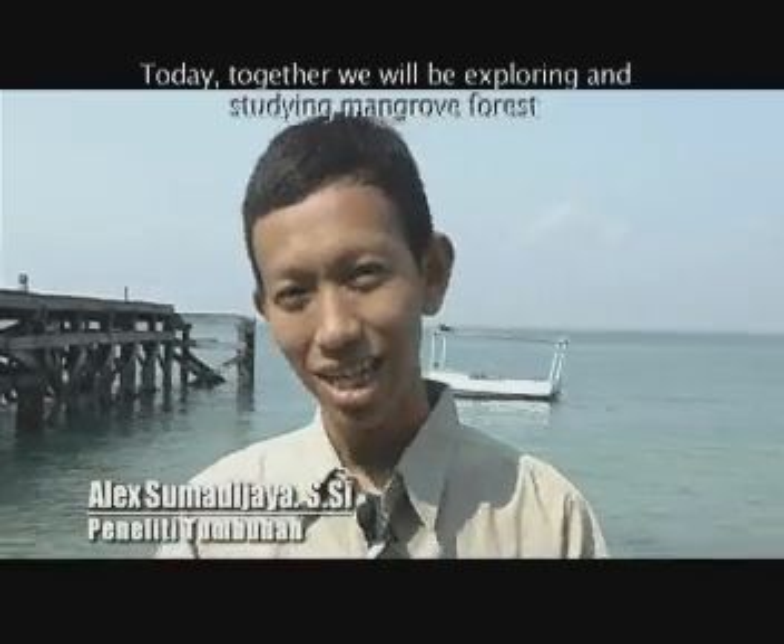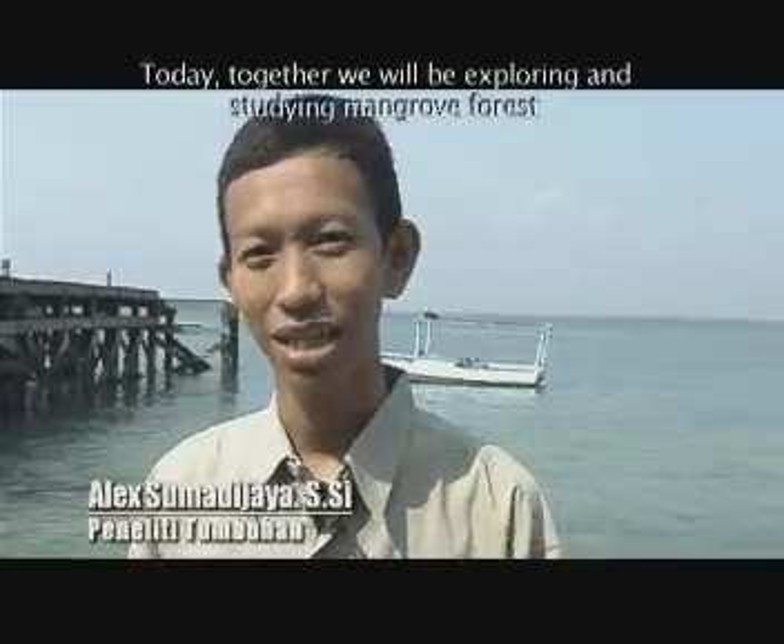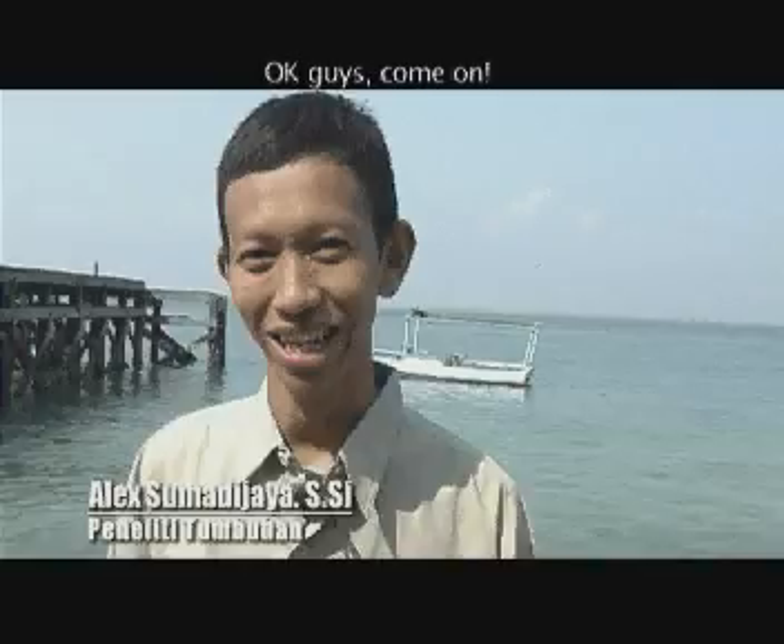Dalam petualangan kali ini, kita akan bersama-sama menjelajahi dan mempelajari hutan mangrove. Oke, ayo.